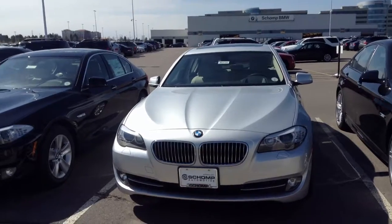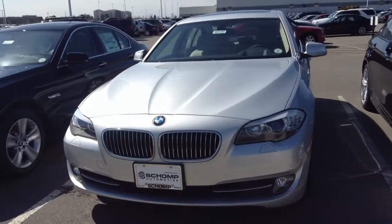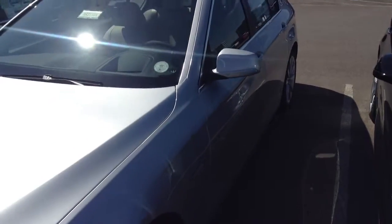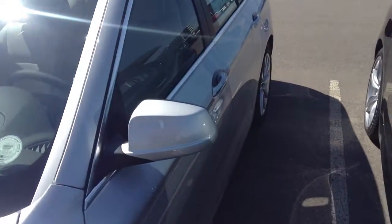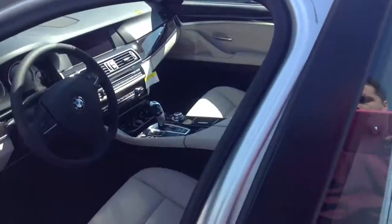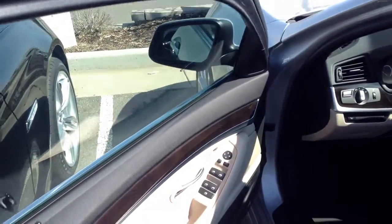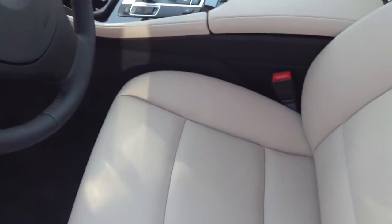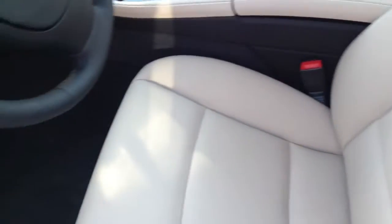I'll give you a quick walk around of the vehicle here so you can get a great look at this color combination. The silver with Oyster is an awesome color combo. You have the Oyster interior with Oyster colored seats and black carpeting, which gives you a very nice two-tone look to the car.